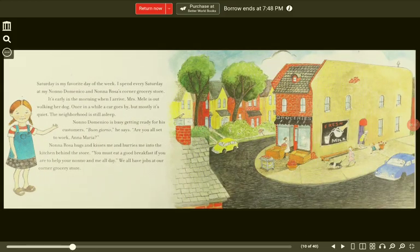Saturday is my favorite day of the week. I spend every Saturday at my Nono, Domenico, and Nona Rosa's Corner Grocery Store. It's early in the morning when I arrive. Mrs. Miel is out walking her dog. Once in a while a car goes by, but mostly it's quiet. The neighborhood is still asleep.